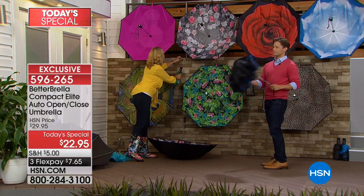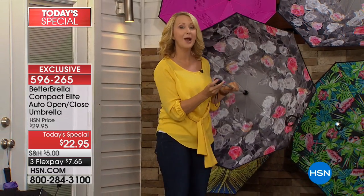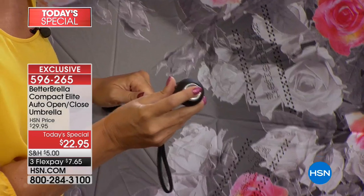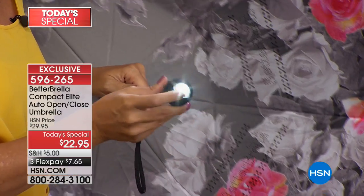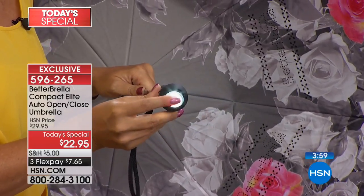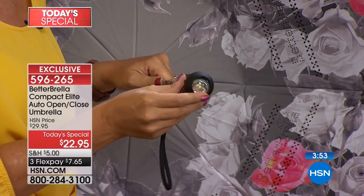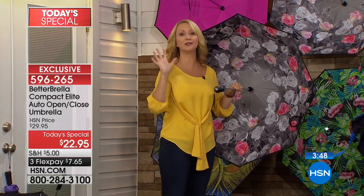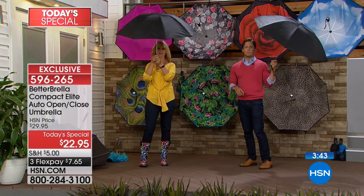We've listened to customers and made great improvements. If you've given your Better Brellas away like Kathy has, you might need one for yourself. It's more than just an umbrella — it's also a super bright multi-directional flashlight. How many times have you had to dig in your handbag for your keys? With this super bright flashlight you can find them. It also illuminates your pathway and helps keep you from slipping on black ice.